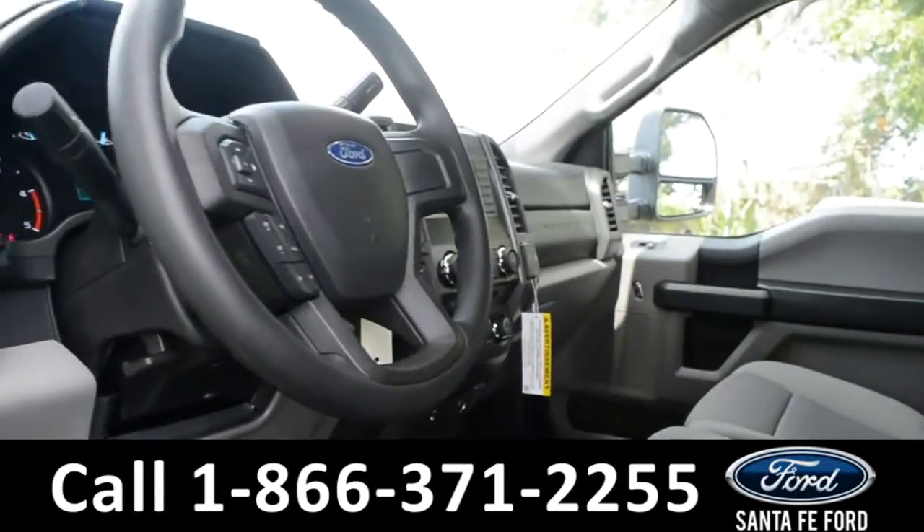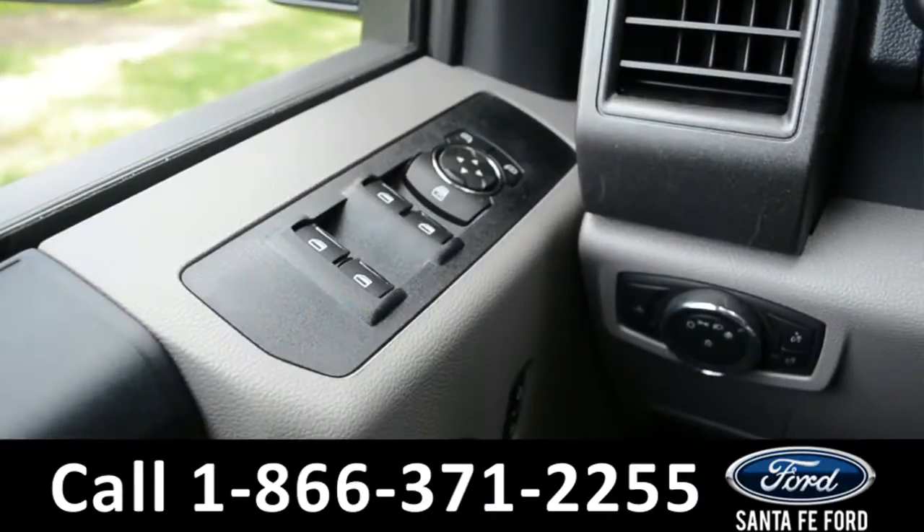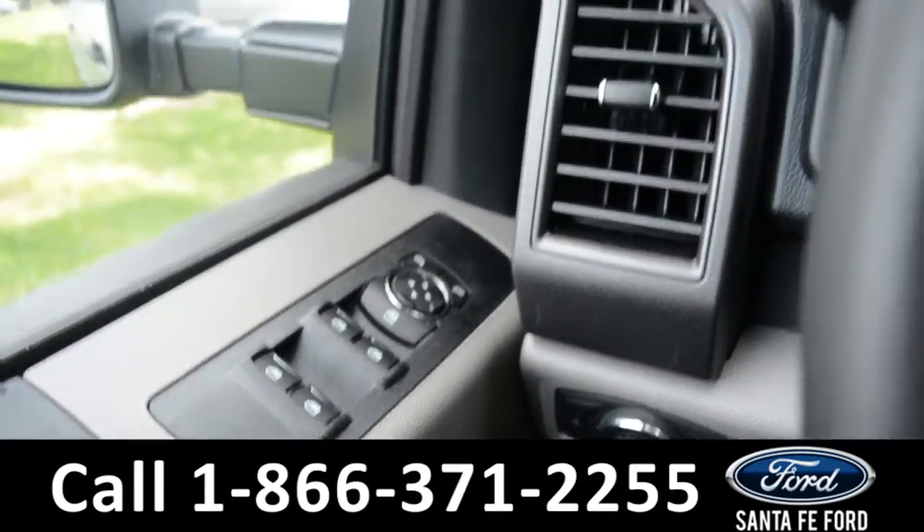Here's a quick look into the front of the vehicle. The seats are gray cloth. Inside this vehicle, there are powered windows, locks, and mirrors.